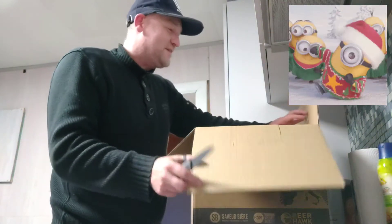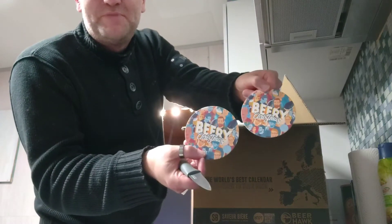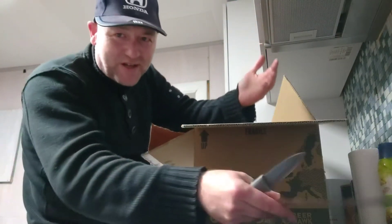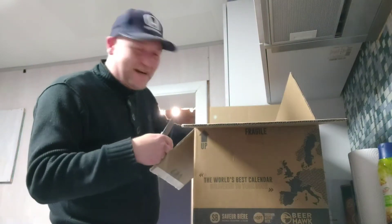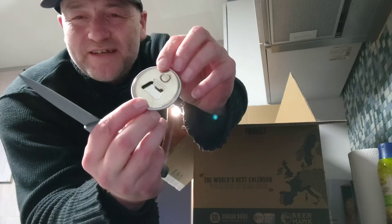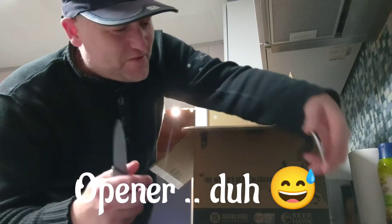Inside there are some beer mats to put your beer on, and some information about the calendar because they put a lot of work into it. There's also a Beer Calendar batch — a nice thing — with a bottle cap opener as well.